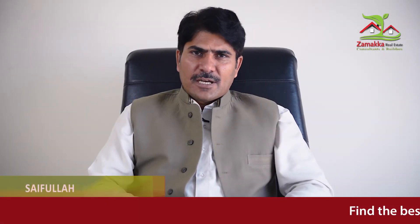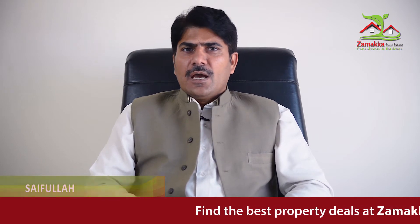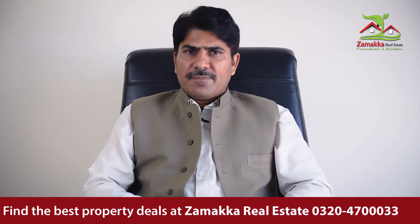Hello everyone. I am talking to you from the Zumaqa Real Estate panel. Today we are giving you the updates of Paradise. If we talk about the location of Paradise, it is in front of the Grand Mosque.